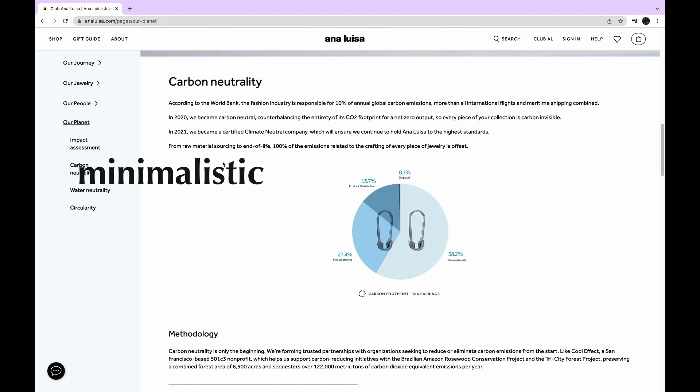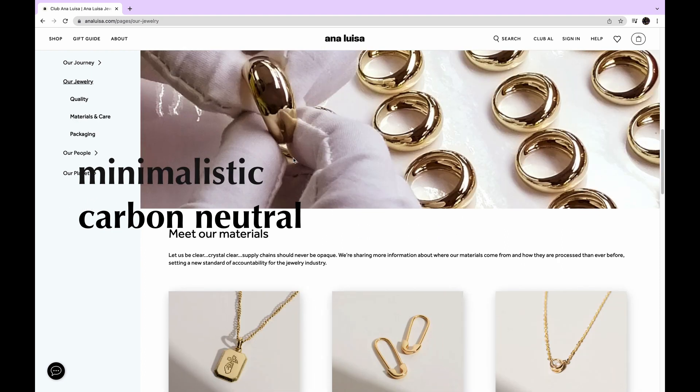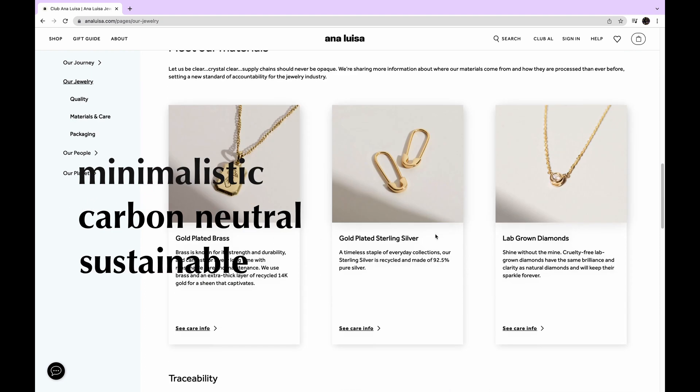Their jewelry is very minimalistic, and being a carbon neutral jewelry brand, they minimize the amount of carbon dioxide released to the atmosphere by using raw and sustainable materials.